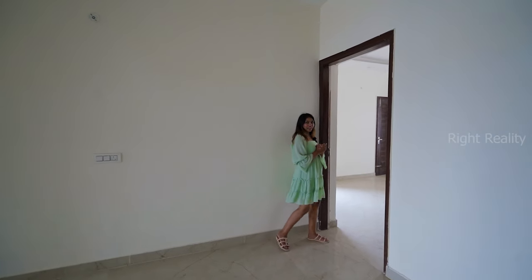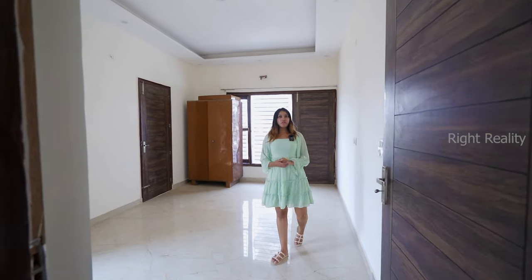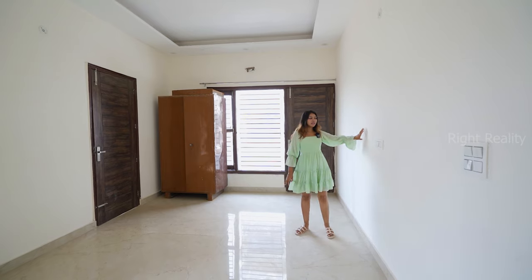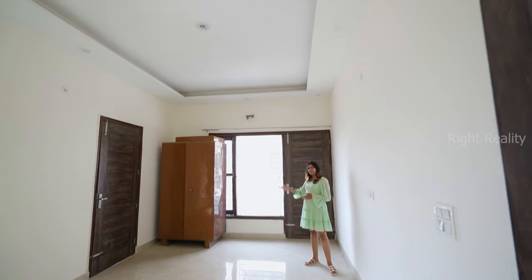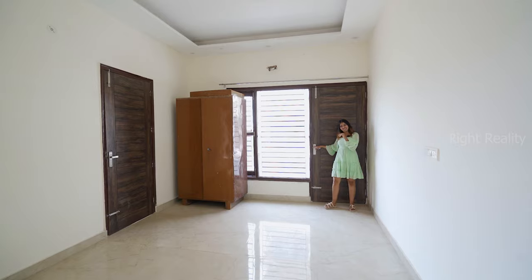This is the second bedroom of the first floor — very spacious with a wooden door, vitrified flooring, and a fall ceiling with ambient lighting. There is also a back balcony.